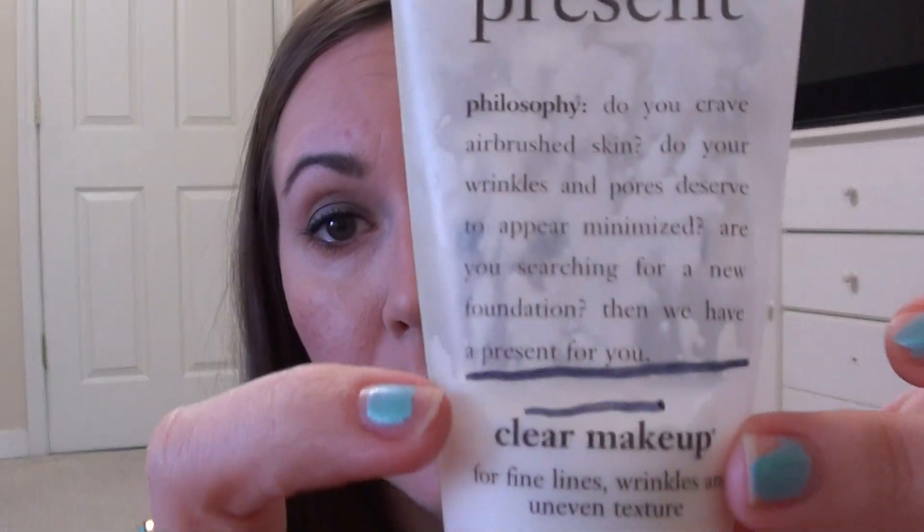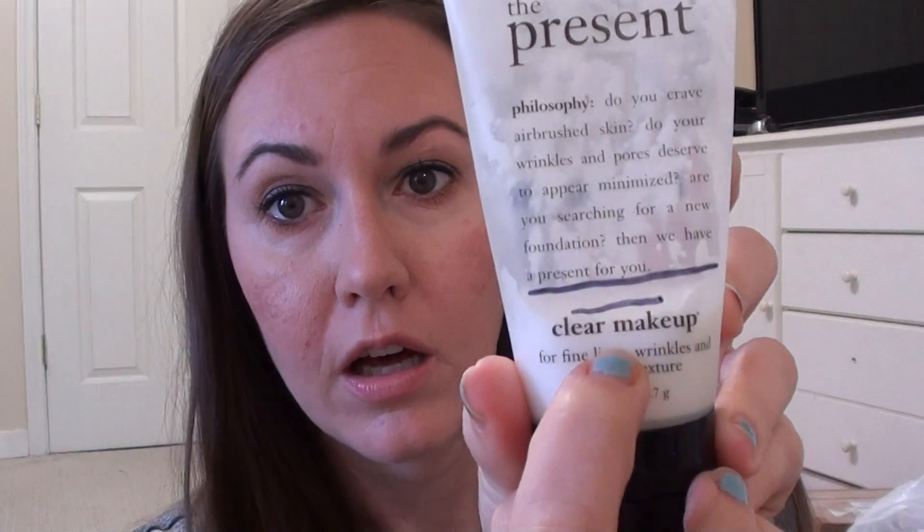Last but not least for Project 10 Pan is the Philosophy The Present. When I started I was at one level, then further along, and now I'm about there. I haven't been using this much either. I moved it to my bathroom, and on days I don't want to wear makeup I put this on — it's like a clear makeup that just makes your skin look good. I used to really love this, but it just doesn't really work for my skin anymore. When I was younger and oilier it was better, so I won't repurchase it, but I'll use it up.